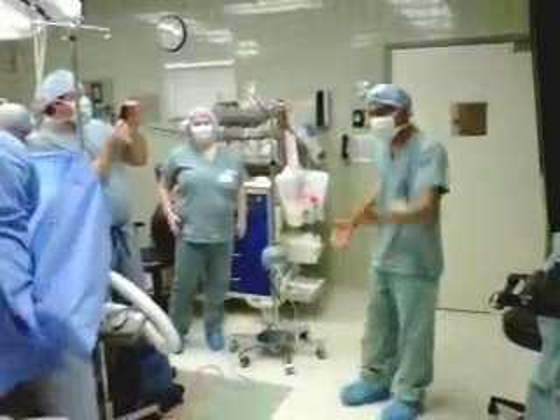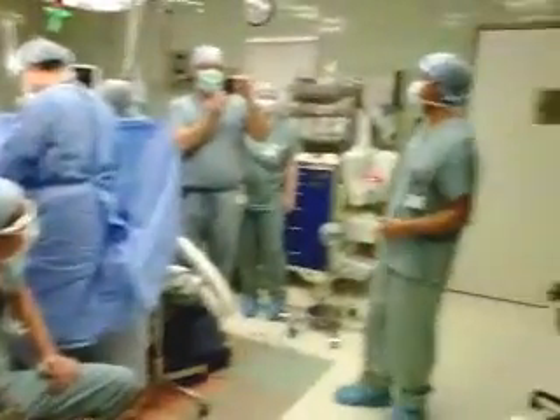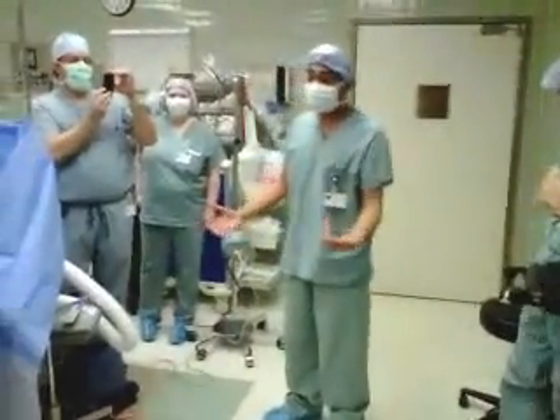Check it out. We're in the OR and Dr. Segal over here wants me to bust a little rap about cholelithiasis. Cholelithiasis is what we call a gallstone.